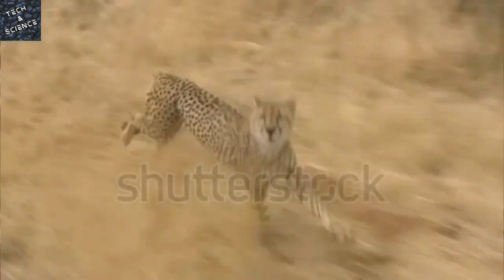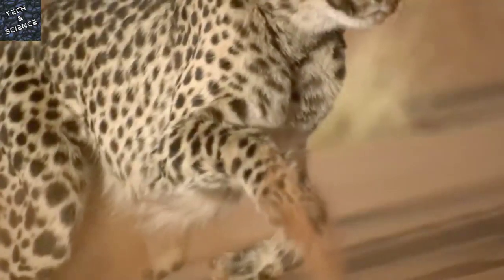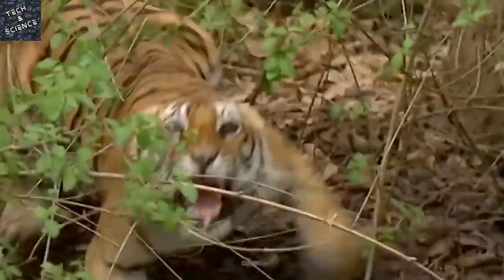Cheetahs are beautiful and majestic animals. But like all wild beasts, they are best observed from afar. You're much more likely to be attacked by a cougar or a tiger than a cheetah.